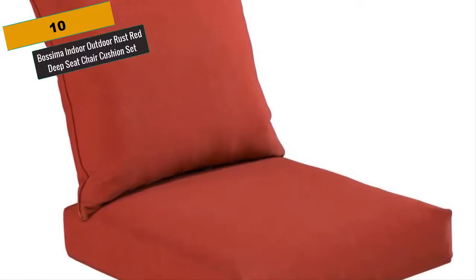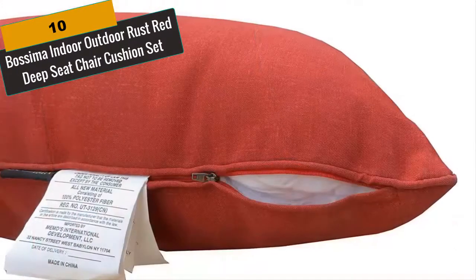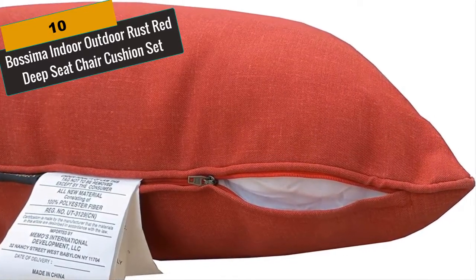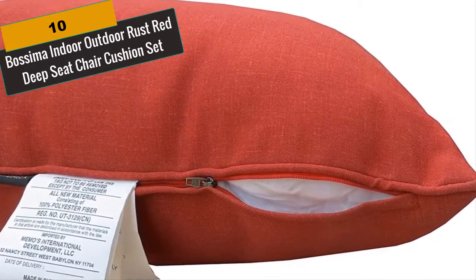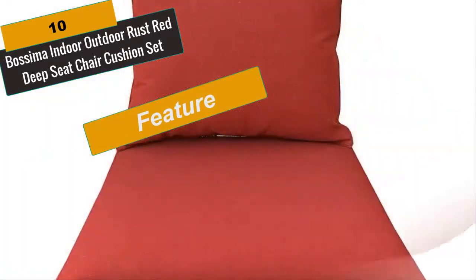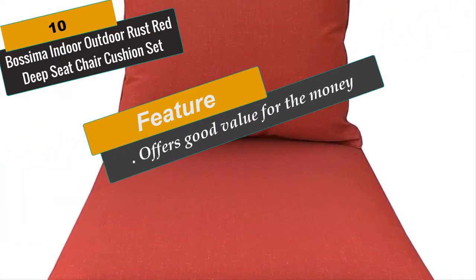At Number 10 is Bossima Indoor Outdoor Rust Red Deep Seat Chair Cushion Set. This deep seat cushion is made of 100% polyester fiber fill. We produce the polyester fiber ourselves and ensure the fiber fill is recycled, clean and with good permeability. Our fabric is water repellent and durable, especially suitable for indoor or outdoor use.